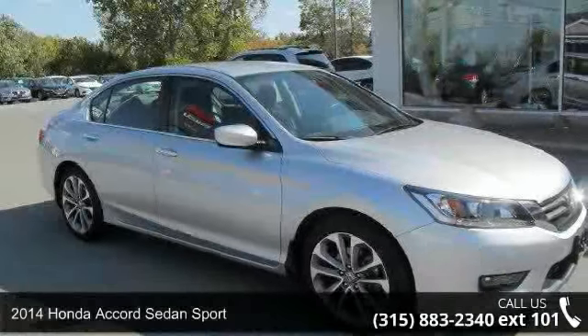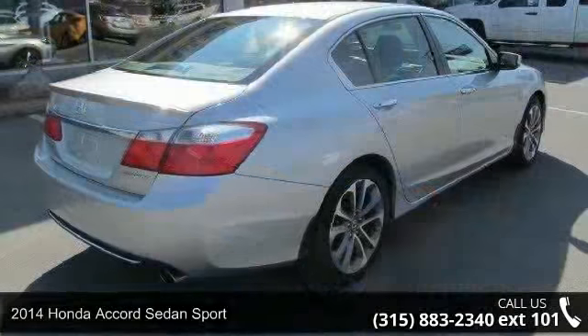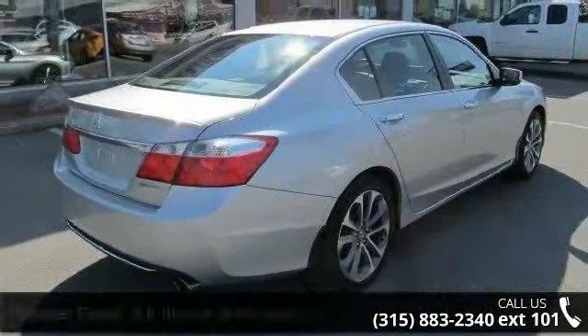Arrive in style with this 2014 Honda Accord Sedan Sport. If you are looking for an automobile with great features, look no further.